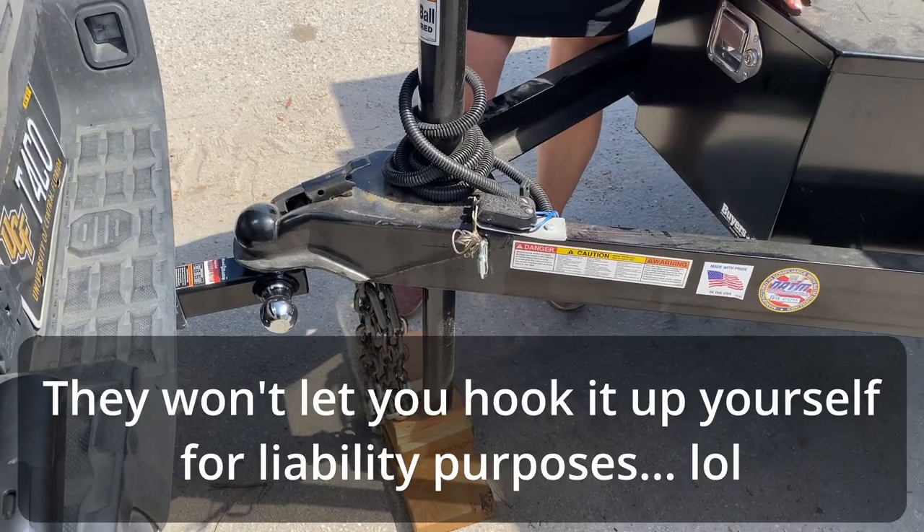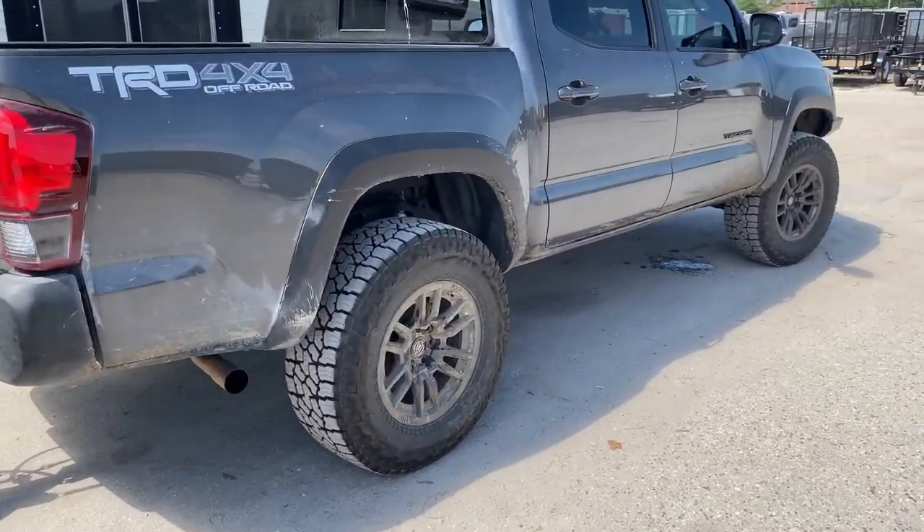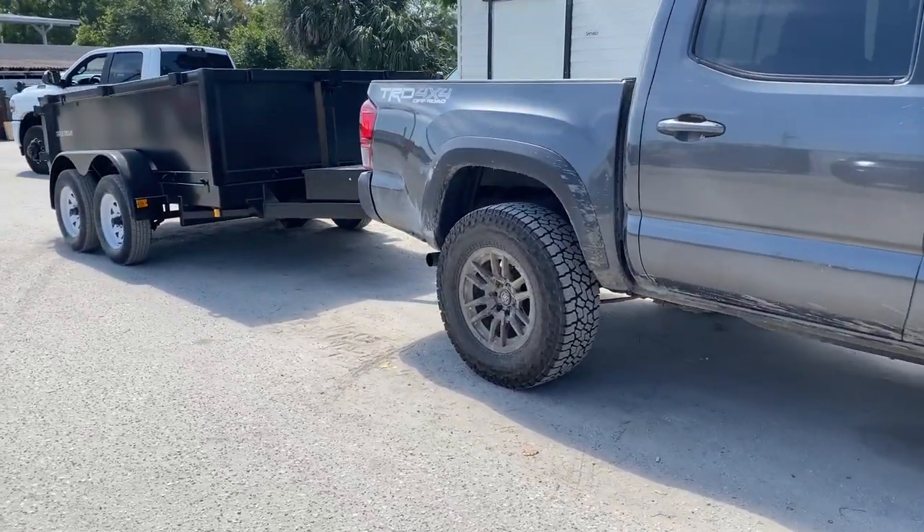All the paperwork is done; they're going to get it pulled over and get me all hooked up. Trailer's on — got about an hour and a half drive home and then I'll do an overview for you guys. The people at the trailer dealership were pretty awesome, it went very smoothly. The truck feels good pulling it right now; it doesn't feel like it's pulling very heavy, which is awesome.